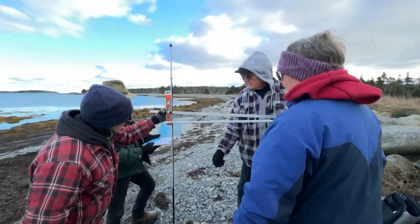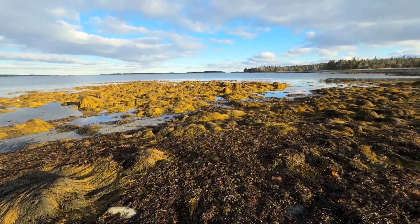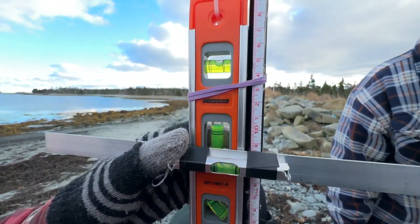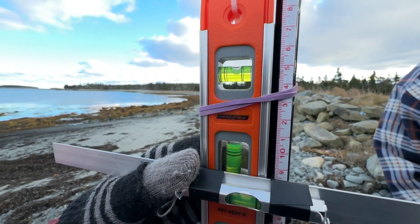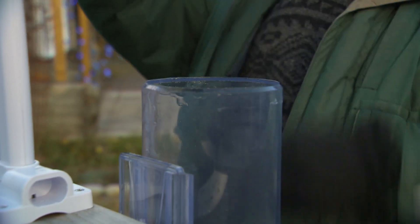This monitoring work is part of a citizen science project that aims to fill data gaps on the eastern shore. Citizen scientists are making monthly measurements of four beaches in the area. Metcalf and others are also using automated weather stations and rain gauges to generate data on conditions at their homes.